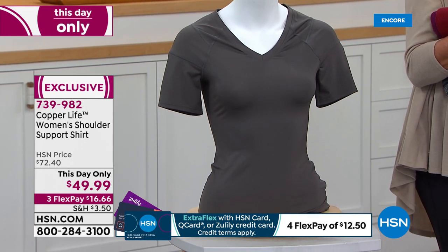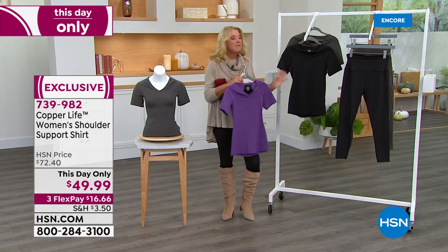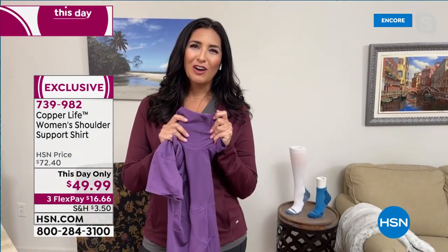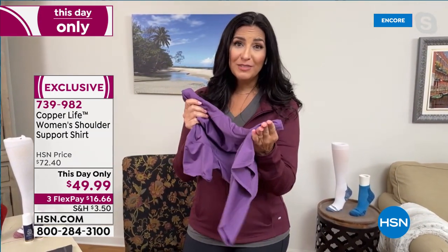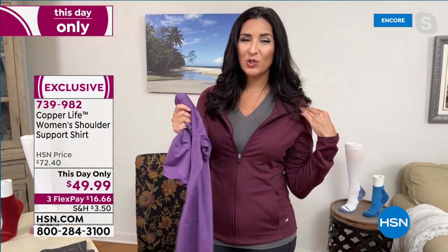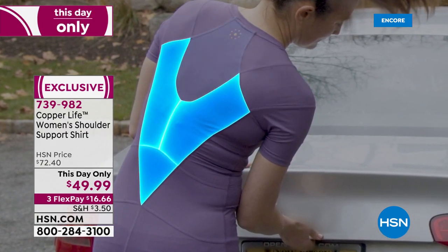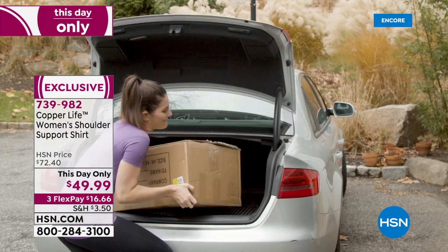Laura wears this shirt when she has to push a heavy vacuum because it kills her back. Her mom wears it when she's on the floor with the grandkids who are four and six and want to play on the ground — wearing Copper Life clothing lets her do more in life than she normally would. Sizing: close fitted, small through 3X, length is 25.5 inches. If you normally wear a medium at HSN, go for a large on this.